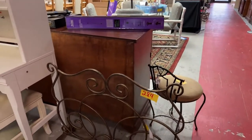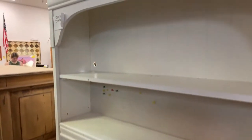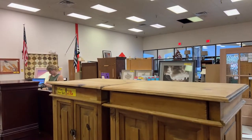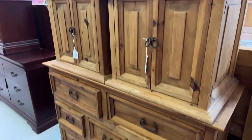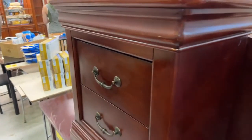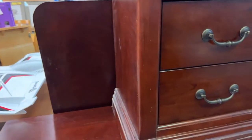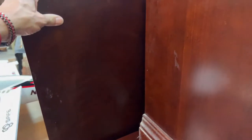A nice heavy brass fireplace screen, this desk unit with the shelves. We have a pine bedroom set — queen, four pieces: headboard, two nightstands, and the dresser in rustic pine.